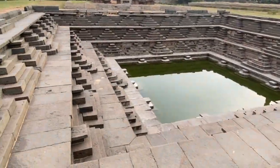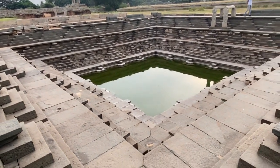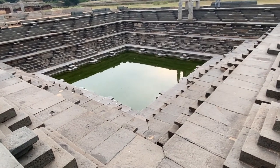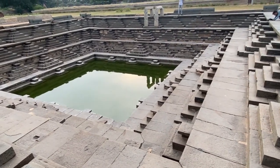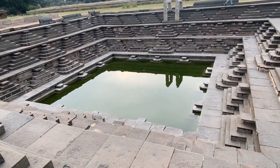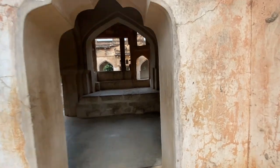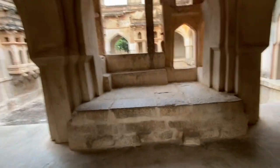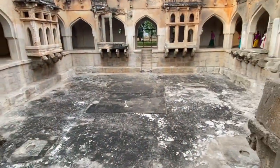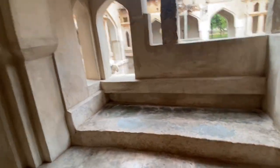This was the place where they used to store water, which was used by visitors who came to attend the Dashehra celebrations and stayed nearby. Now we are at the Queen's Bath. The Queen's Bath is believed to have been used by the women of the royal family of Vijayanagara. Though the name is Queen's Bath, it was actually a private bathing chamber of the king and his queens.